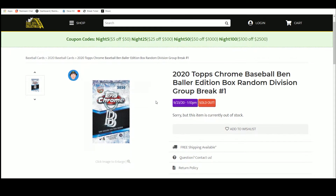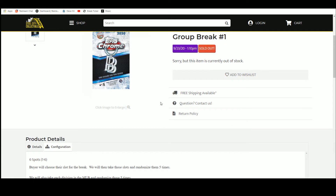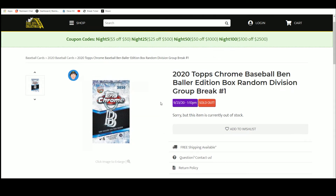The parallels are different. The box has — I think they're called donut circles parallels. And the line should have exclusive autographs that are numbered lower than what you'll find in regular boxes.